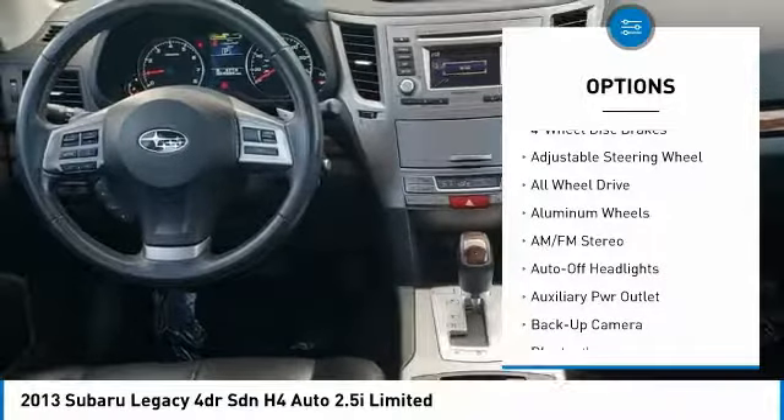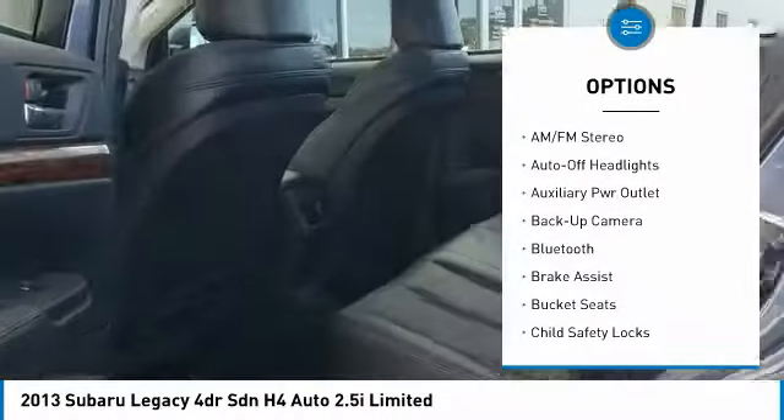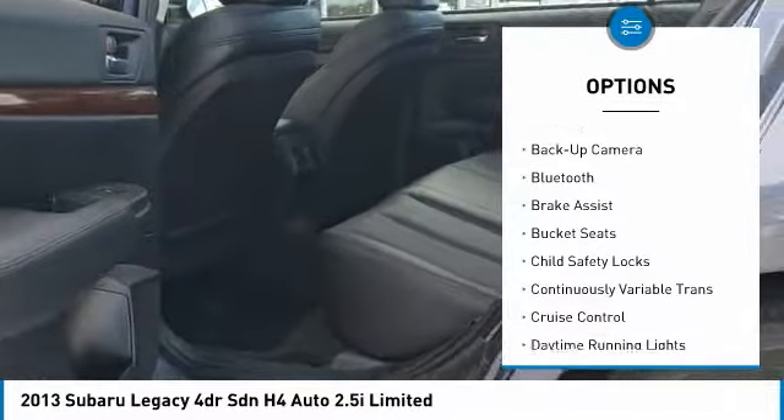backup camera, keyless entry, power passenger seat, Bluetooth, leather-wrapped steering wheel, driver airbag,